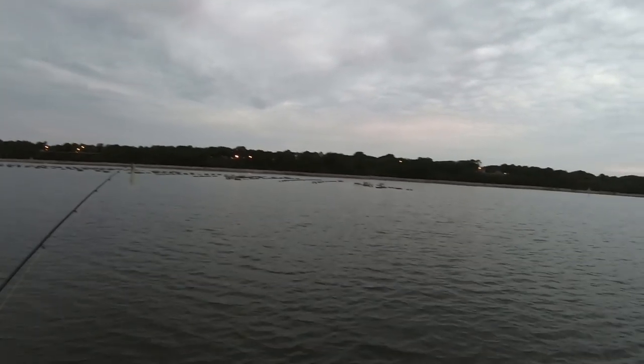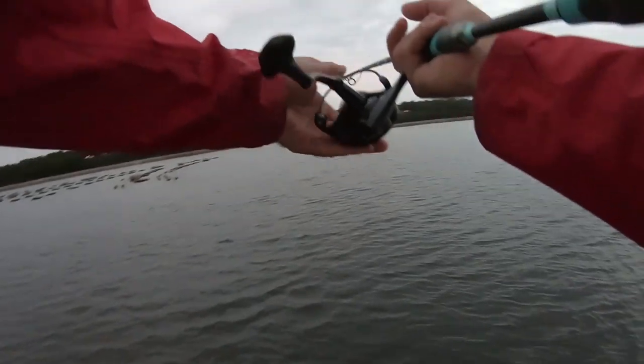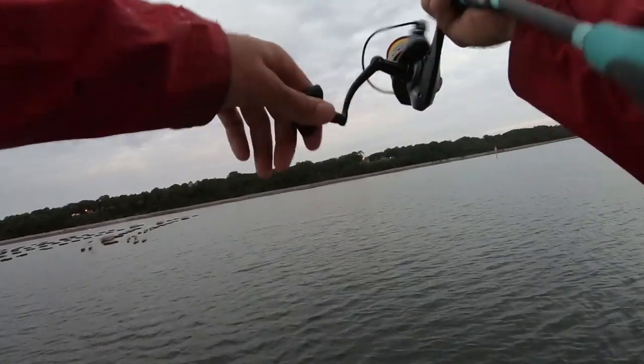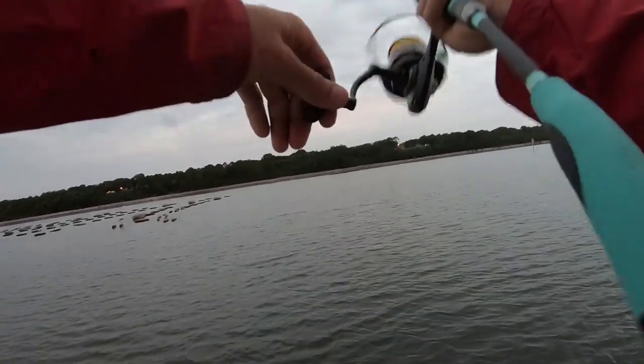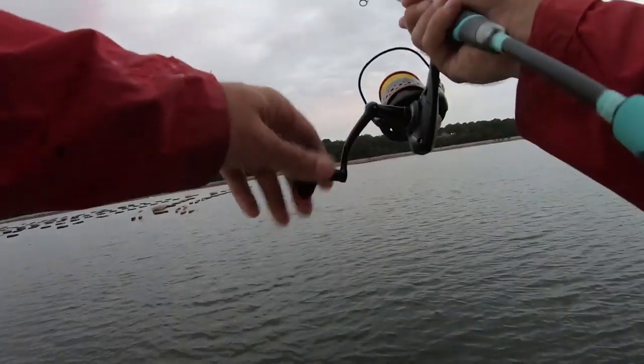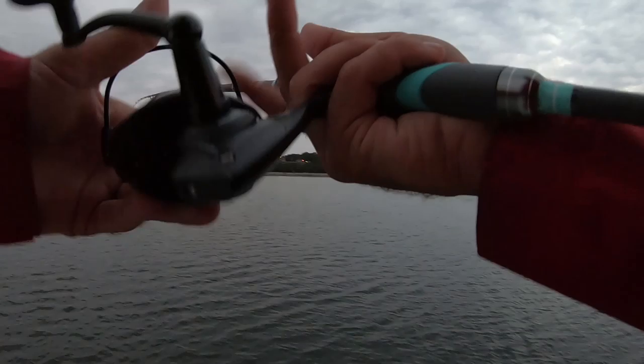I'm gonna call my shot here guys — I'm gonna say I'm going to catch a fish on the very first cast. Let's see what happens. Come on, first cast — I gotta catch one, I called my shot! Oh, big blow-up over there, guys! Big blow-up. Okay, didn't catch on the first cast — oh well, that sucks.